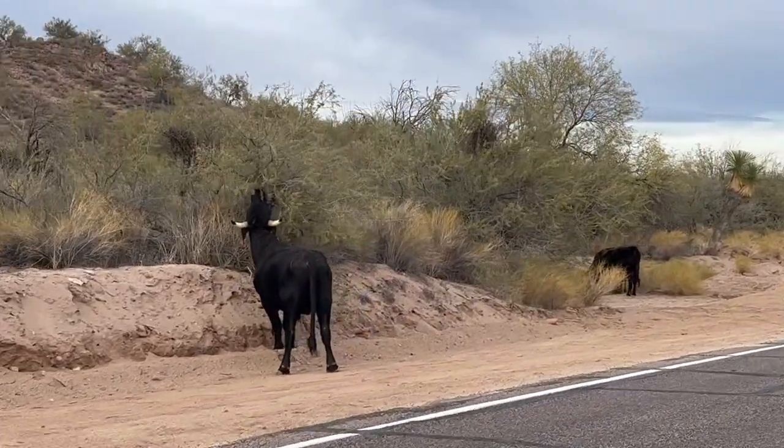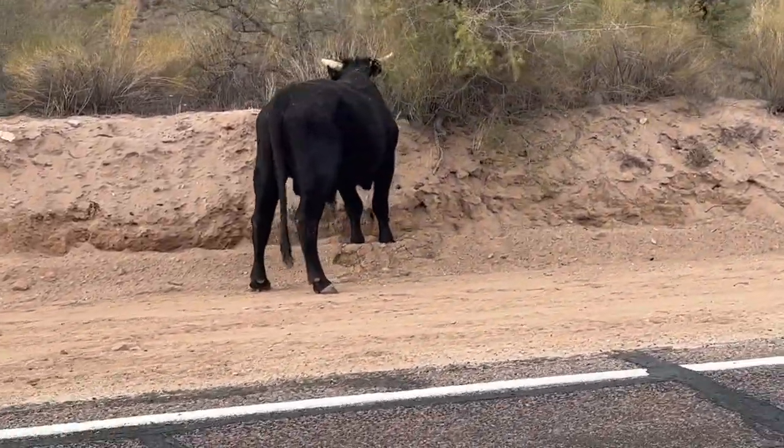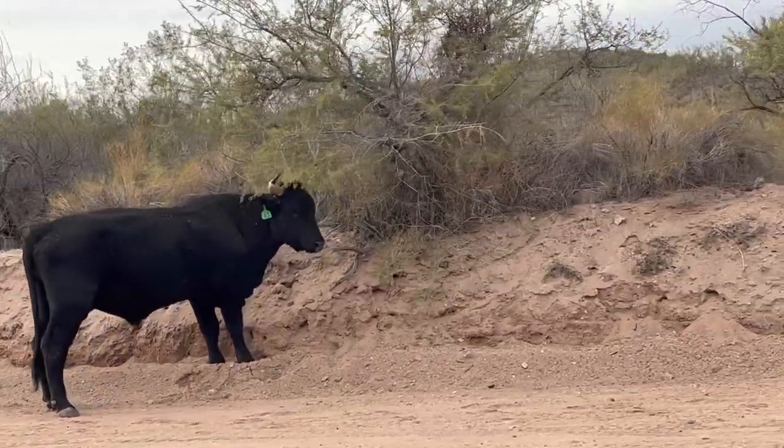Hey buddy! Would you eat breakfast or dinner? You're a beast, you're a beast!